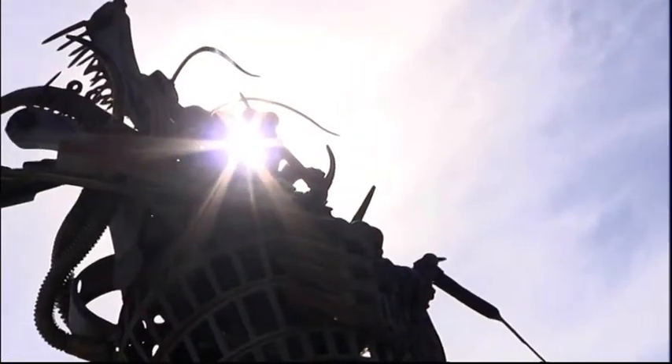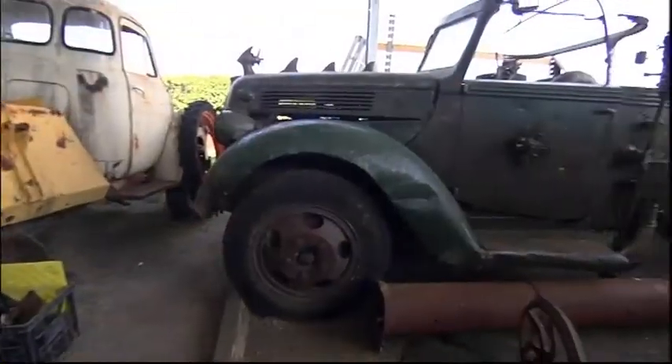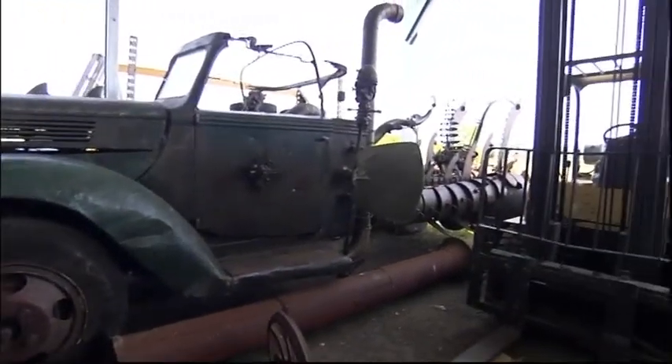Chris is among the country artists welcoming the public into their creative world as part of the Open Studios of the Scenic Rim.